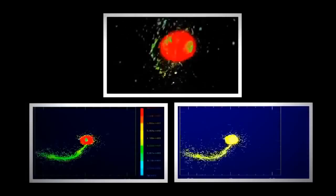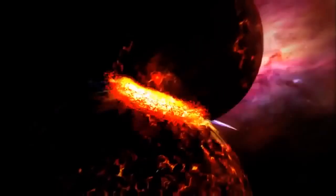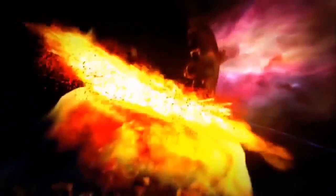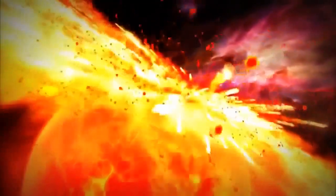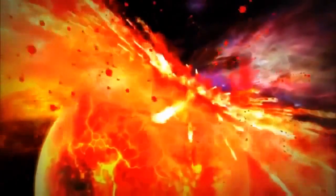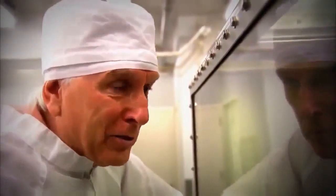Advanced computer models show that the collision was a glancing blow — the other planet did not hit Earth head on. This meant that while Earth's outer layers were ripped off, none of its iron core was blasted away. That lack of iron would end up explaining why we have a Moon that is only the rocky material without the iron material. Hartman's collision idea is now accepted as fact. It was his fascination with the Moon that led to a new understanding about a vital stage in the formation of the Earth.